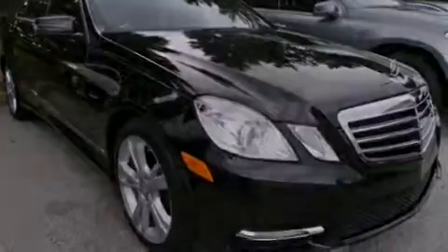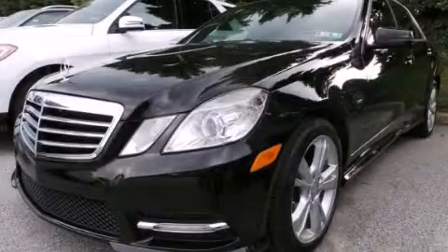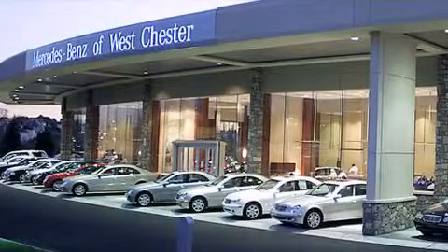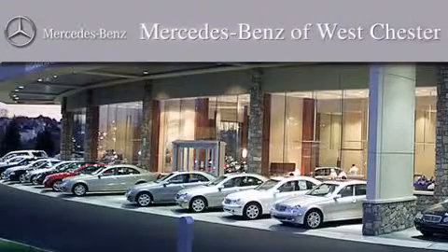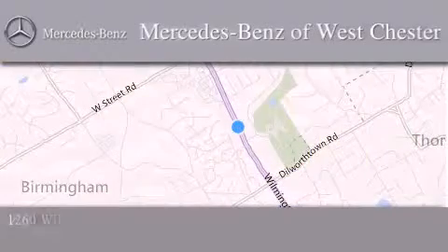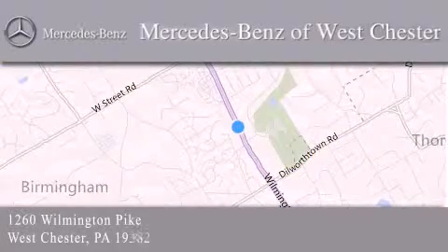Please call us today for more information on this great vehicle. Thank you for considering Mercedes-Benz of Westchester for your next luxury vehicle. We are conveniently located at 1260 Wilmington Pike in Westchester. We look forward to serving you.